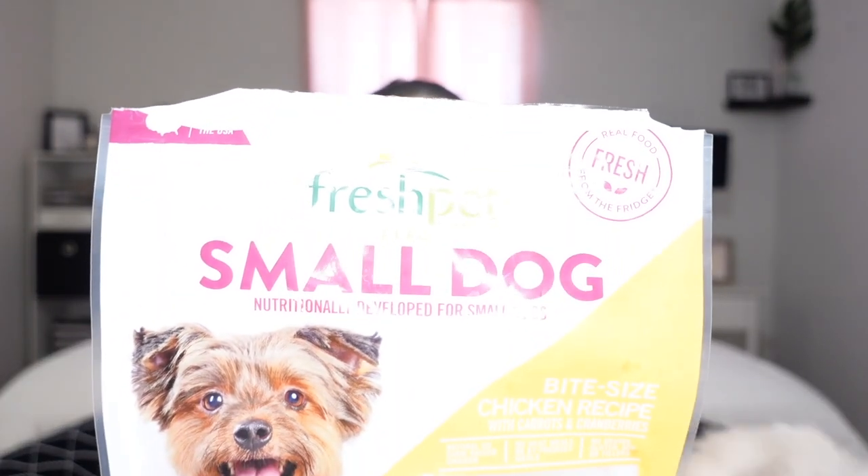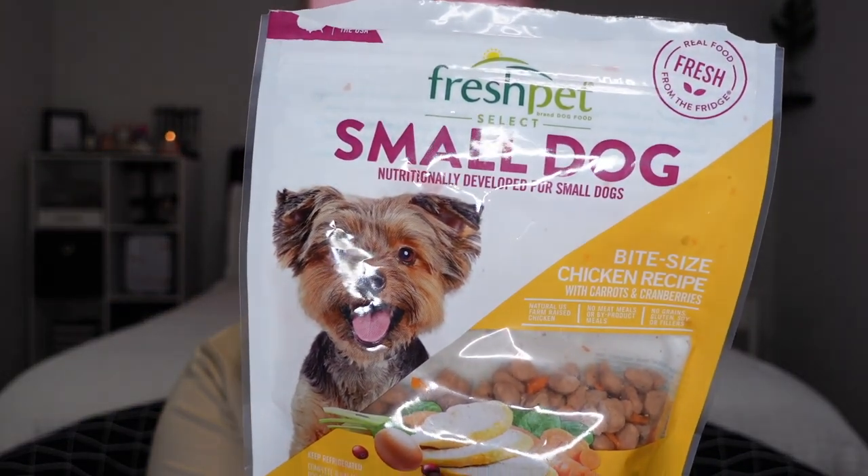Once Nipsey got a little older, I transitioned him from hard food to more soft food — more actual human-like food. The brand I always get is Fresh Pet. I trust this brand. This one in particular is the small dog one and it has farm-raised chicken, antioxidant-rich fruits like cranberries, carrots, and spinach. It's more natural food, so it stays in the refrigerator. I would suggest other people do more of the human-like dog food for their pets as well.